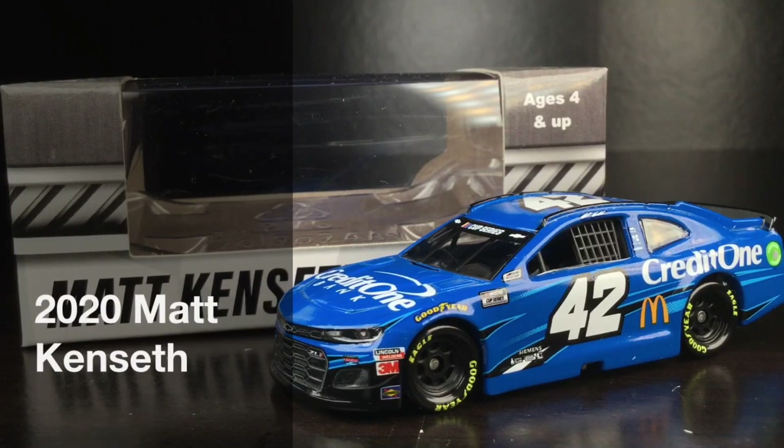Soak it all in, folks. The final Winston Cup champion, well, in his final days of NASCAR. Here is Matt Kenseth's 2020 Credit One Bank Chevrolet Camaro.